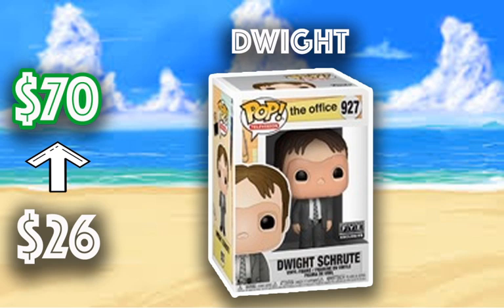The last one we have is Dwight Schrute. Surprisingly, this was an FYE exclusive — you could get it off FYE for $15 — but recently it was selling for $26 and then shot up to $70. This is one of a lot of Office fans' favorite episodes, where Dwight cuts the face off a CPR dummy. It's just one of the funnier episodes of The Office, and I wish I would have got this one when it came out. I just missed it. It may restock on FYE, but we'll see.